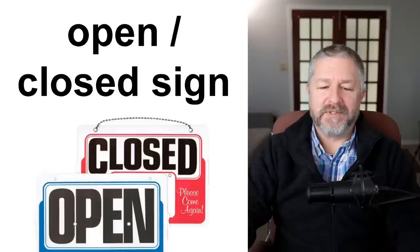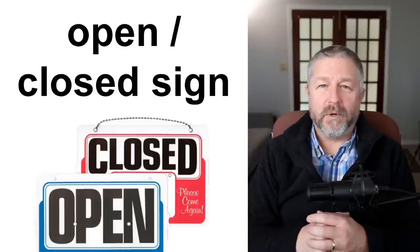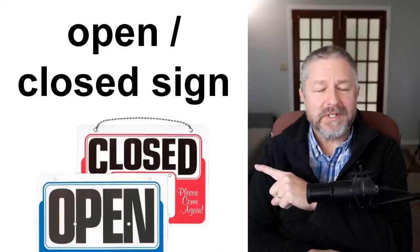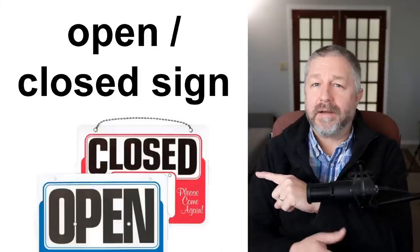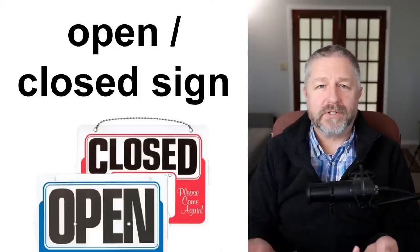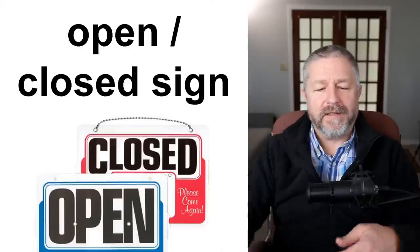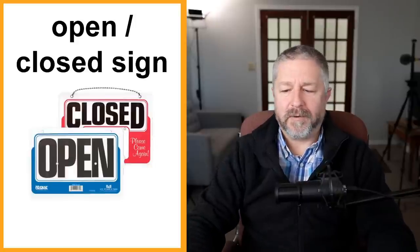This is a very common type of sign — the open and closed sign. When you go to a store, hopefully it says 'open' on the door or window. When it says 'open,' you can go in and buy stuff. When it says 'closed,' you have to wait until the next day. If you have a store, you always have a sign that says 'open' or 'closed' so people know when they can come and shop there.